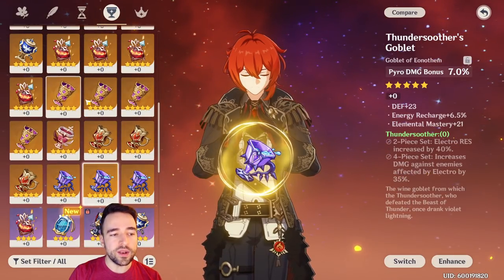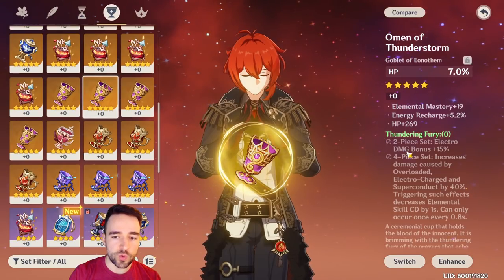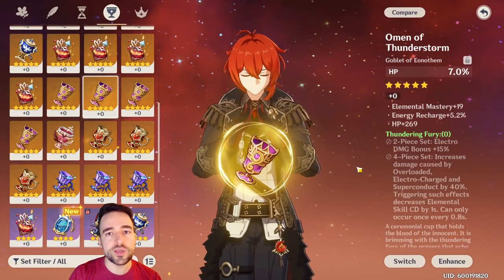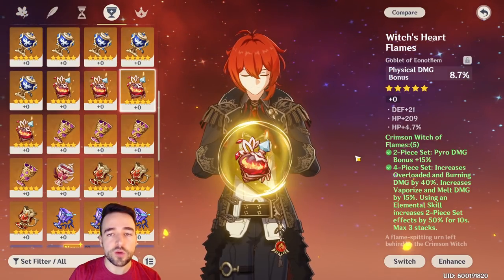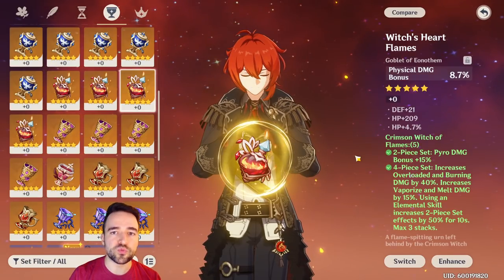On the other hand, when using their counterpart set — Thundering Fury or Crimson Witch — you get the electro damage bonus all the time, including when proccing your really good elements. Same thing with Crimson Witch: you get the pyro damage bonus every single time, which is obviously much better for these big reaction high-damage procs.